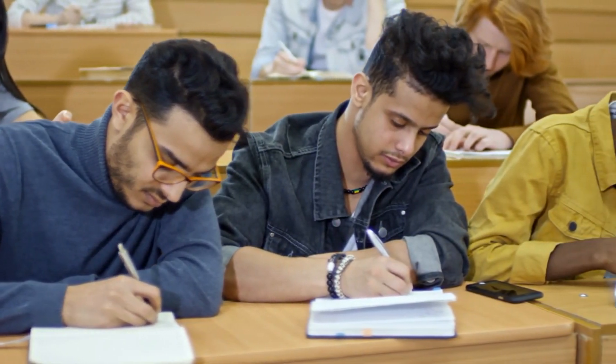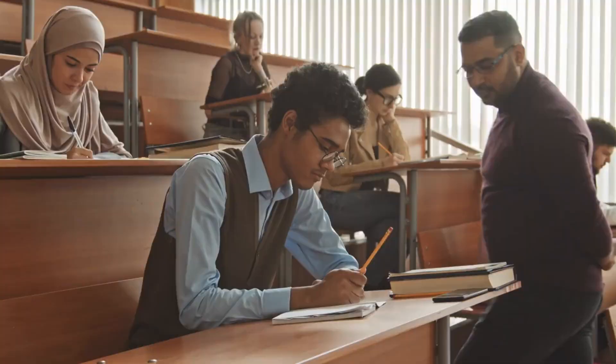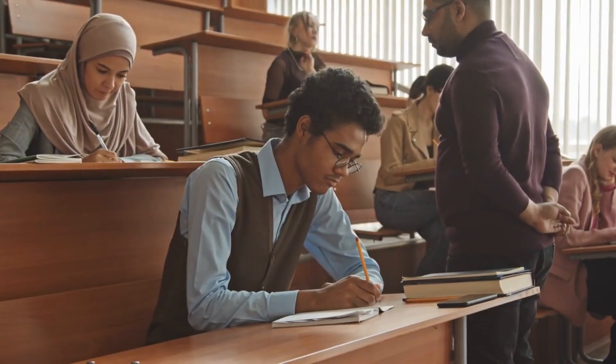Consistent Study Routine. They establish a consistent study routine that works for them. They dedicate regular time to studying each day, rather than cramming before exams. Consistency helps in retaining information and reduces last-minute stress.